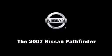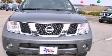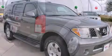Step into the 2007 Nissan Pathfinder. A four-liter V6 engine pairs with a sophisticated six-speed automatic transmission, providing a smooth and predictable driving experience.